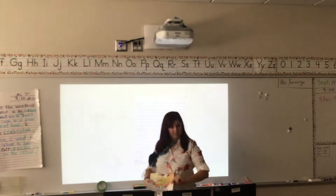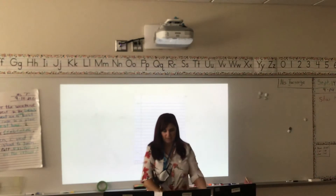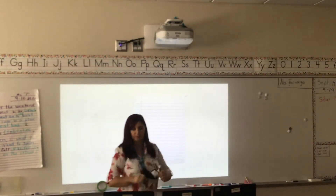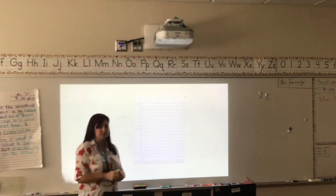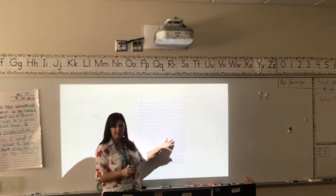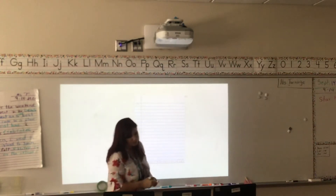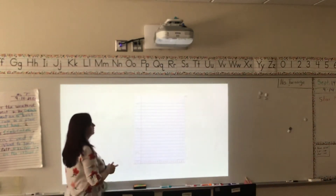Before we start our story each week, I want us to go over some vocabulary words that help us understand what we're reading. I'm not sure if you can see my piece of paper at home, but I know the boys and girls in Ms. Turnage's class can.